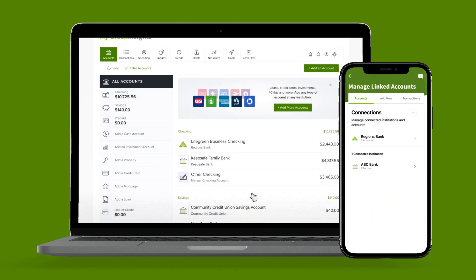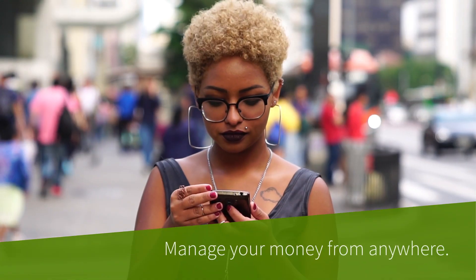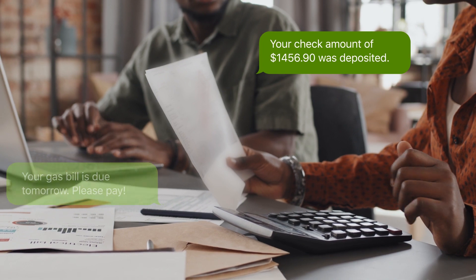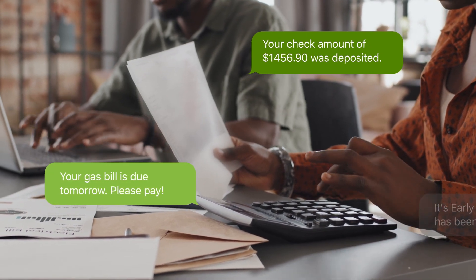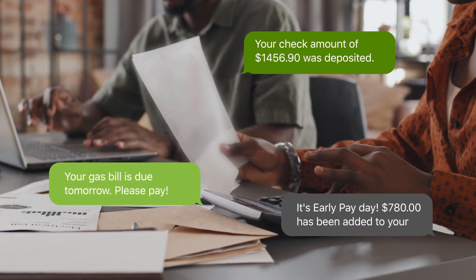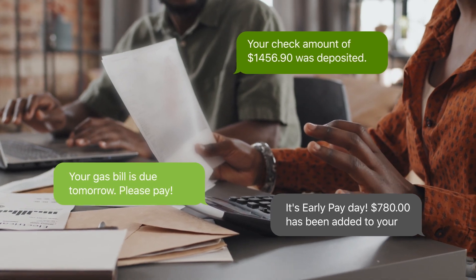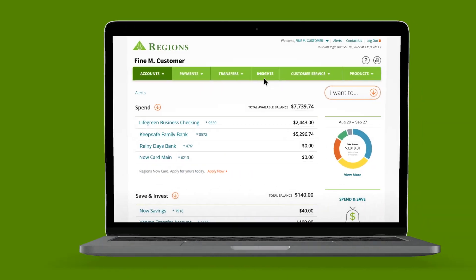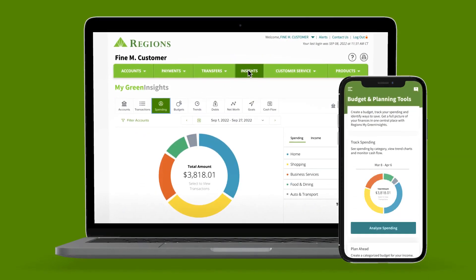Manage your money from anywhere. You have multiple accounts, many expenses, and lots of ideas on what to do with the money you work so hard to save. Combine your spreadsheets, notes, and spending activity to get a grip on your finances, whether you tap into online banking or our mobile app.